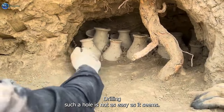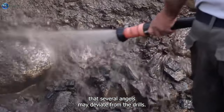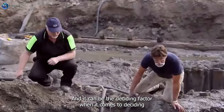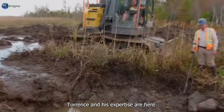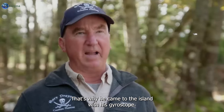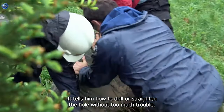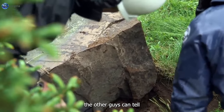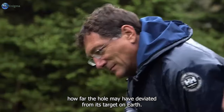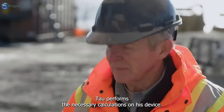Drilling such a hole is not as easy as it seems. They have to dig these holes so deep underground that the drill angles may deviate, and that can be the deciding factor when it comes to hitting the target. To avoid such a problem, Tor and his expertise are there — that's why he came to the island with his gyroscope. It tells him how to drill or straighten the hole without too much trouble, thanks to a microchip embedded in the device.